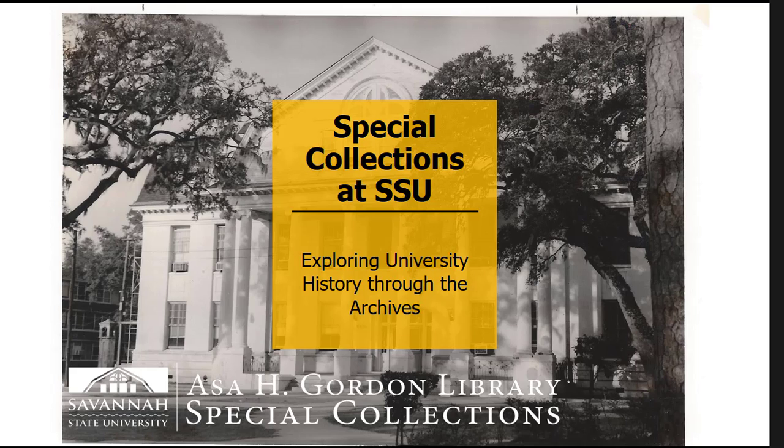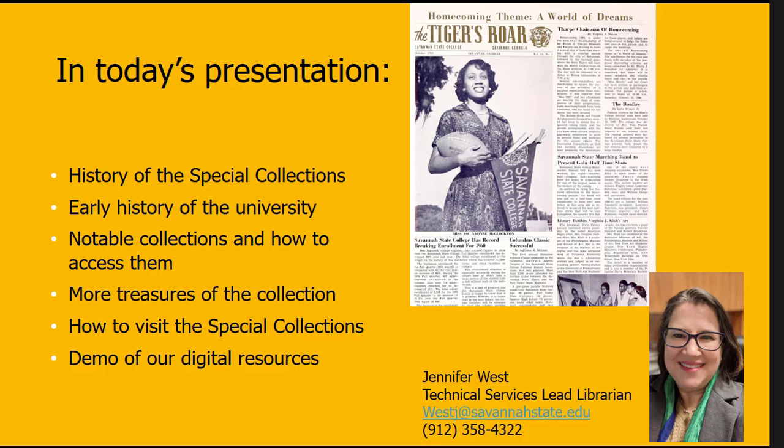Today's workshop is about the Special Collections at Savannah State University and how to explore university history through our archives. The presentation will cover the history of the Special Collections, some history facts about the university, notable collections within our archives, some of the treasures of the collection, how to visit, and how to use our digital resources.